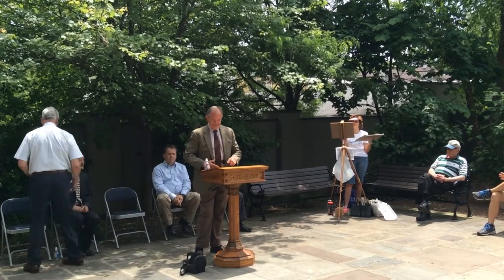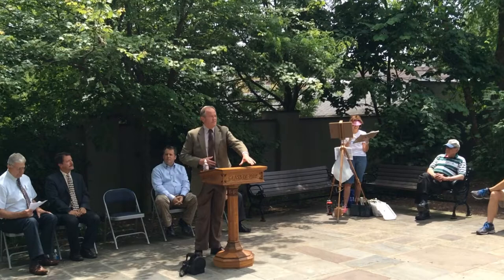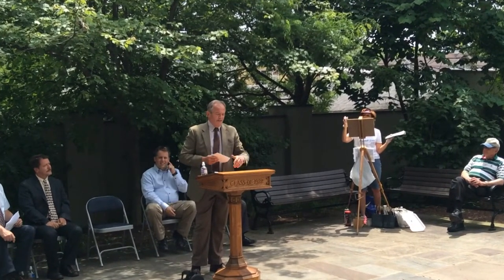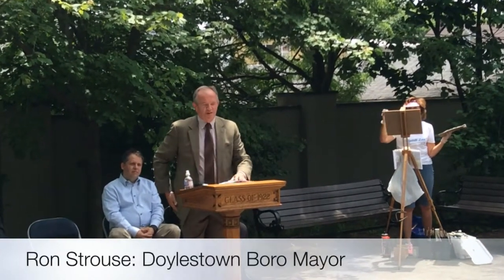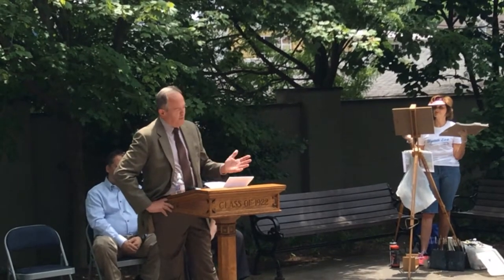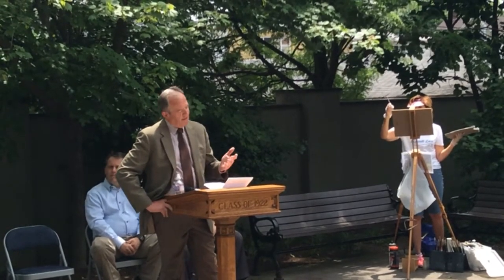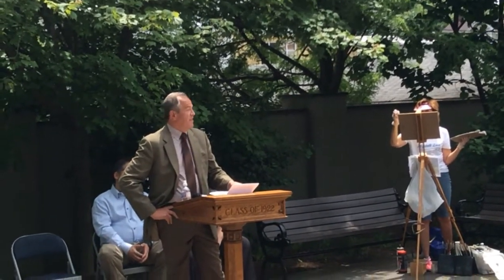I appreciate Stu's acknowledgement at this podium, because I didn't want anyone to be confused that I had some association with the class of 1922. A few weeks ago, I had an opportunity to talk with a group of high school students from Central Bucks West that are graduating in the next week or so. They're studying our local institutions and how they work, and they take their inspiration from a well-known quote from Margaret Mead: 'Never doubt that a small group of thoughtful citizens can change the world. Indeed, it is the only thing that ever has.'